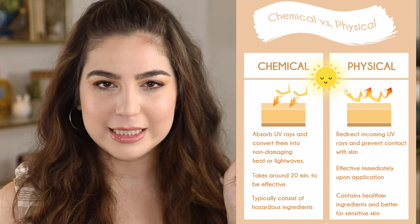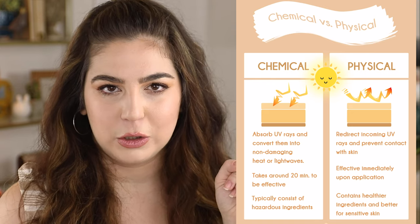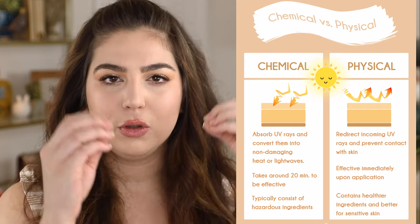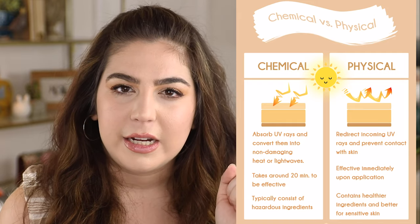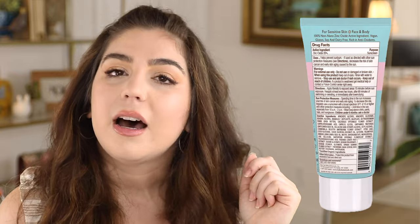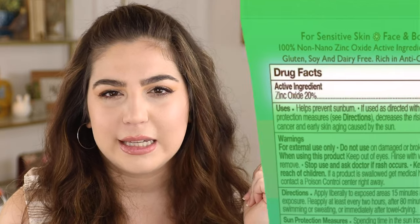Right here is my handy dandy little chart that is a good visual representation of the difference between a chemical and a physical sunscreen. A chemical sunscreen uses organic materials that absorb those UV rays and then converts them into heat and light waves. A physical sunscreen completely blocks and prevents sunlight from reaching your skin at all. Look on the back label of your sunscreen — it will say active ingredients near the top, and that's where you'll see those key words.